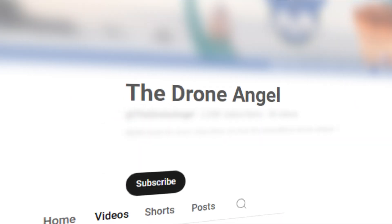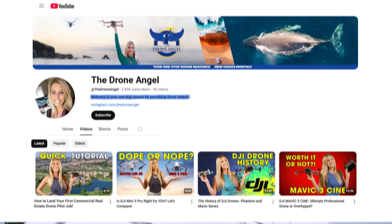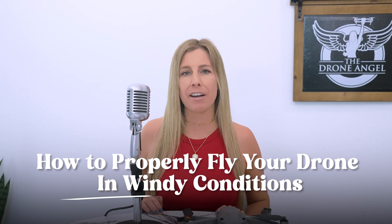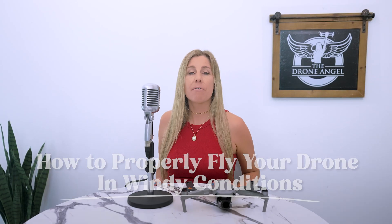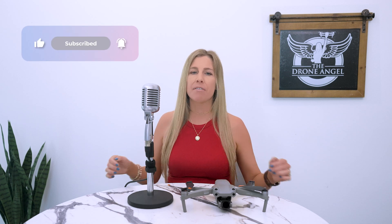Hey you! I'm Emily, the Drone Angel, and welcome back to your one-stop shop for everything drone related. Today I'm going to talk about how to measure windy weather and show you how to properly fly your drone in windy conditions. But before we get started, please take a moment to hit the subscribe button so you're notified when new videos go up.